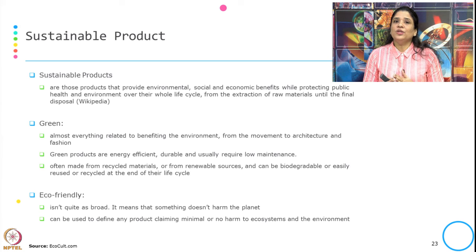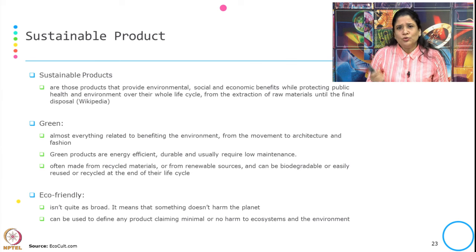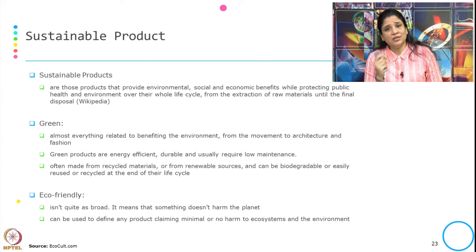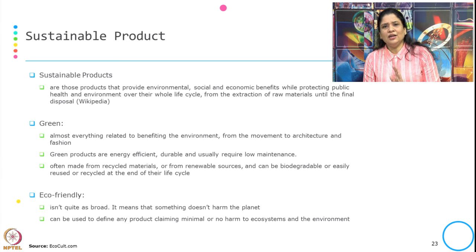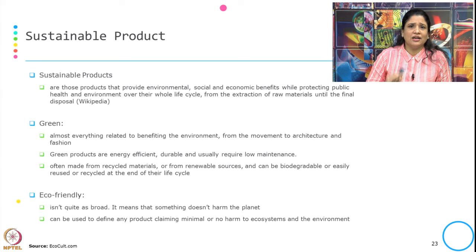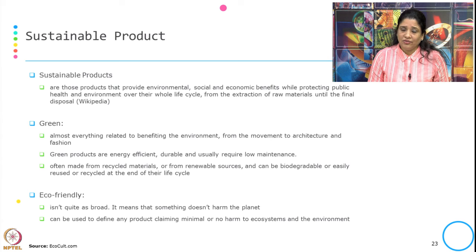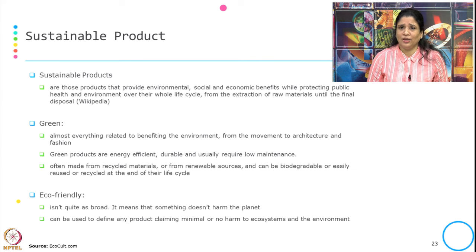In most cases we use words like sustainable, green, eco-friendly, and environmental-friendly interchangeably, but let us see the differences between these different kinds of products. Green typically covers almost everything related to benefiting the environment, from the movement for environmental benefit to architecture, design, and fashion. Green products are energy efficient, durable, usually require low maintenance, and are often made from recycled materials from renewable sources; they can be biodegradable or easily reused and recycled at the end of their life cycle.